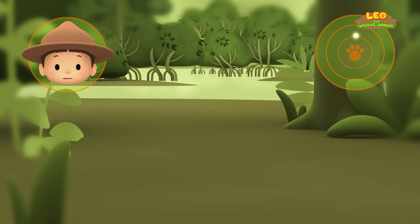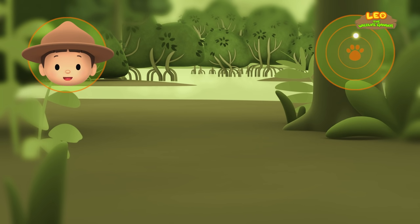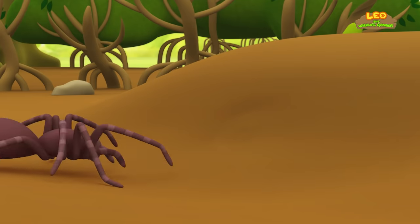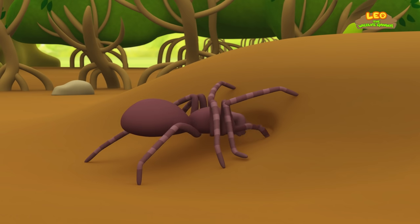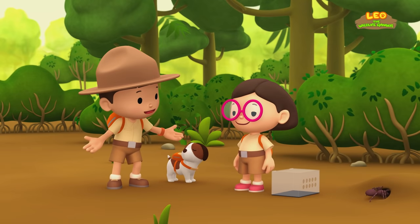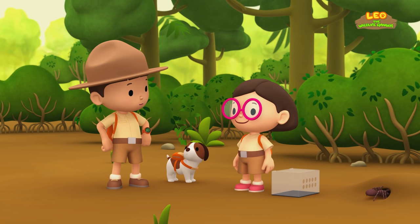Is this an empty spot in the swamp? There are no predators or other Goliath Bird Eaters! So it is an empty spot! Good work, Hero! We're coming over! Look! It's digging a burrow to live in! We did it! We found a home for the Goliath Bird Eater Spider!